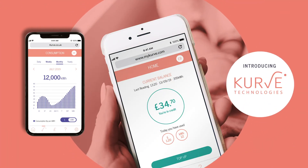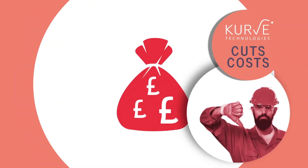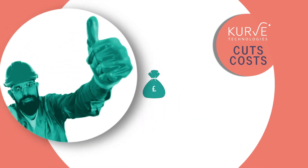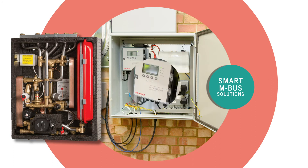Introducing Curve, the first digital Pay-as-you-go platform of its kind. Curve saves on equipment costs and time on site, with smart MBUS solutions already installed.